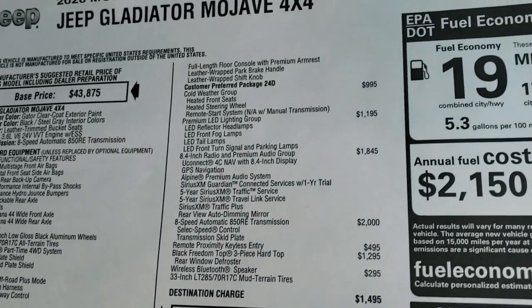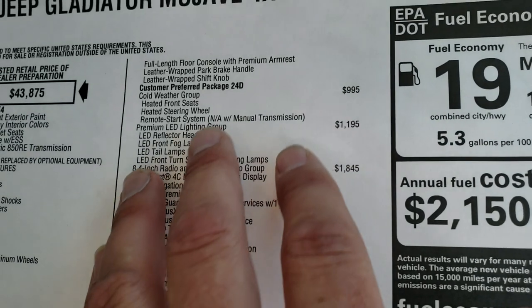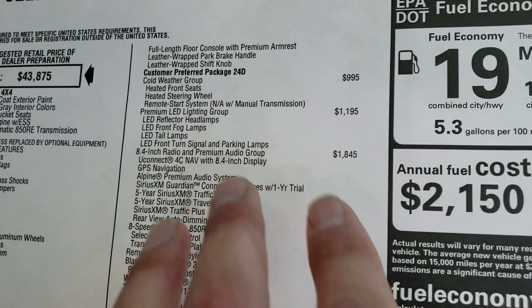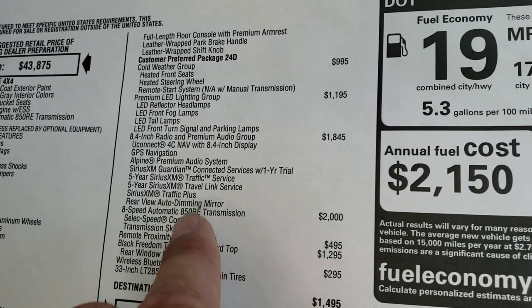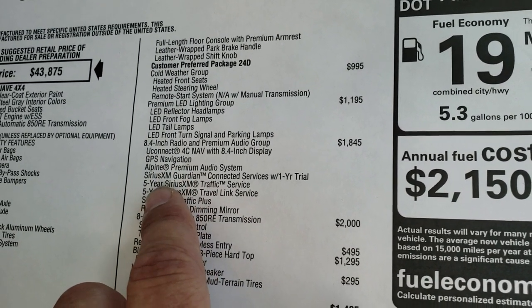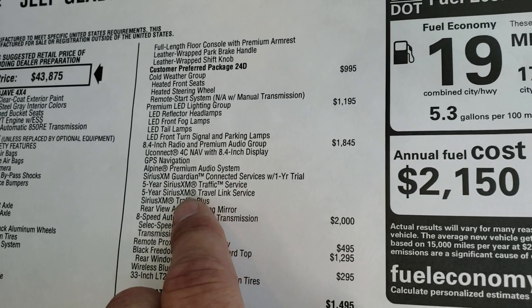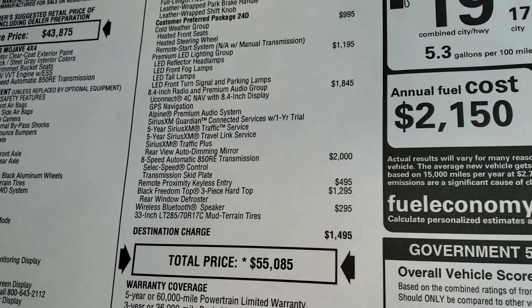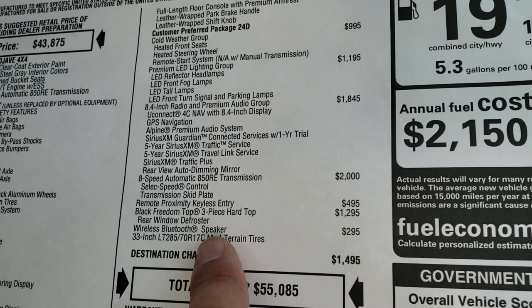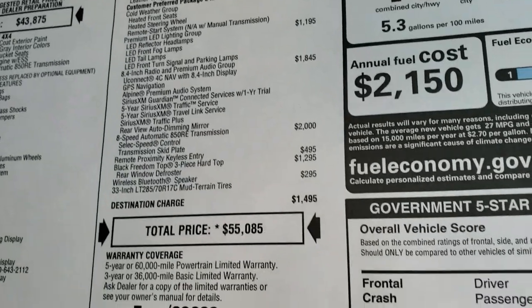The optional equipment on here includes the leather trim seats, the cold weather group, the premium LED lighting group, the 8.4 and premium audio group — which gives you the Alpine premium sound system, the navigation, Sirius Guardian for a year, and Sirius Traffic and Travel Link for five years. Eight-speed automatic transmission, hard top, rear defroster, and the wireless Bluetooth speaker.